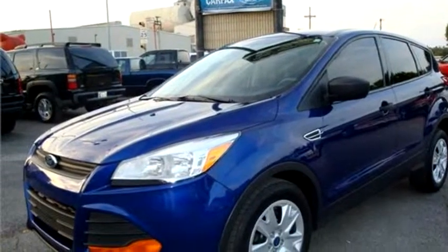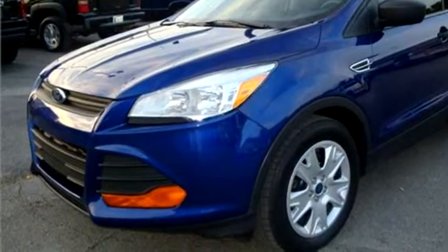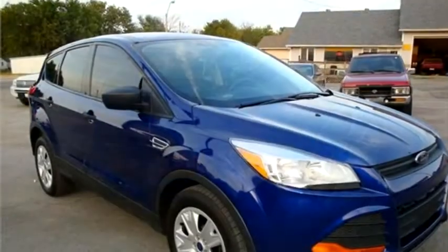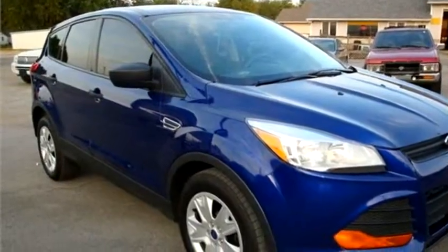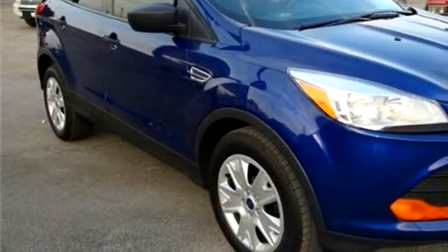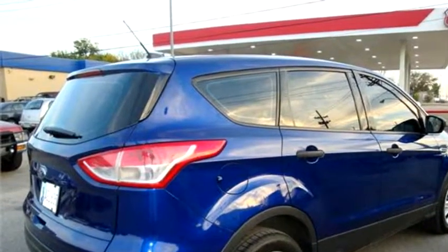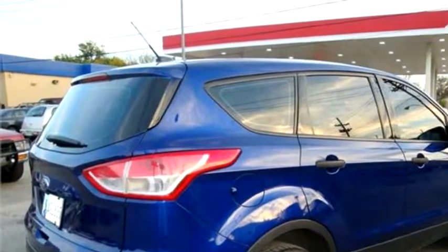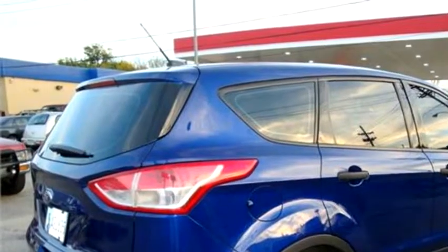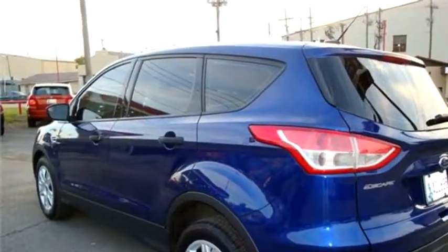Bishop's Corner Auto Sales proudly presents this 2014 Ford Escape S4 Drive SUV. Transmission is automatic 6-speed. Exterior color is blue. Interior color is charcoal. It has an I4 cylinder engine with a size of 2.5L I4.